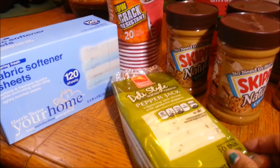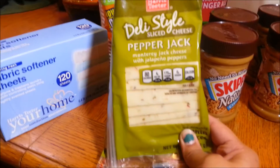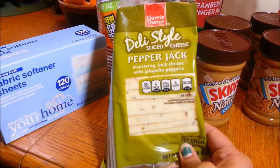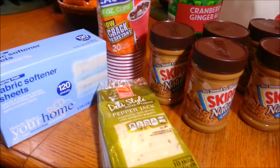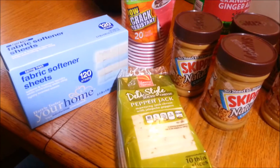Then over here to the Harris Teeter deli style cheese. These are on sale this week buy one get one, making them $1.50 a pack for 10 slices. We normally purchase our cheese from Aldi because it's $1.99 a pack — that's the cheapest place in our city. But obviously $1.50 is even cheaper, so I picked up one of those.